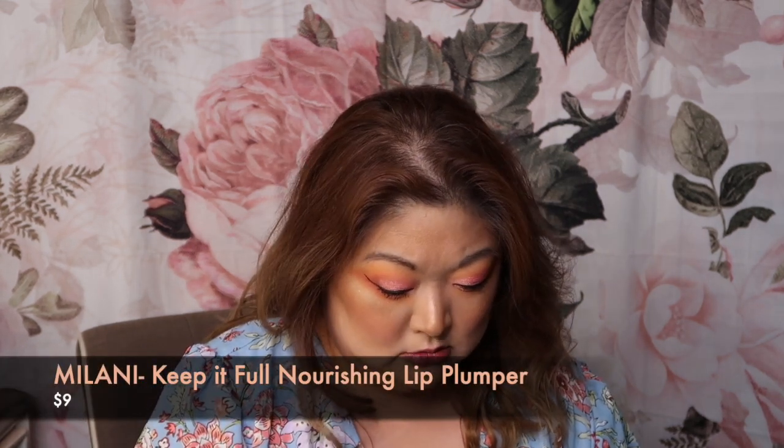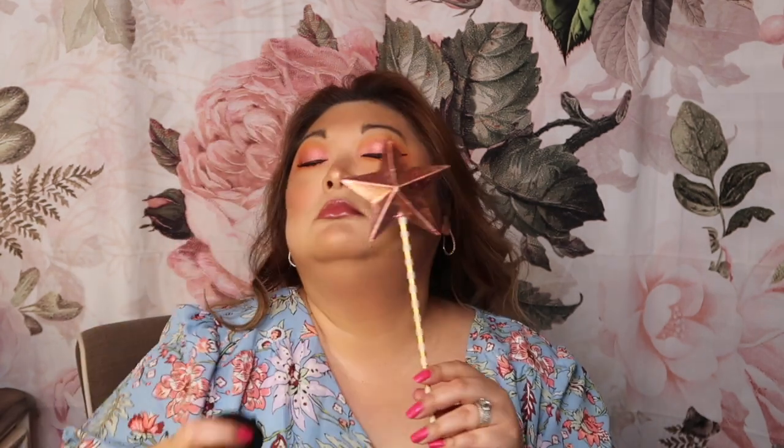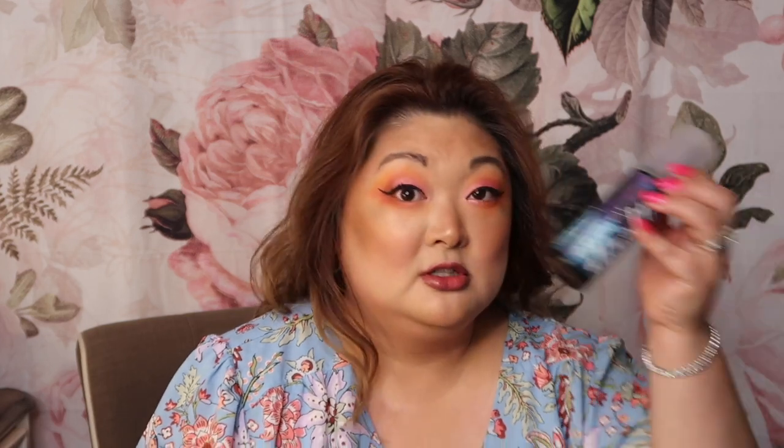For lips, I'm using the Flower Beauty Lip Duo in the shade Bronze Envy — we have a lipstick side. That seems a bit dark, so for a gloss I'm going to go in with the Milani Keep It Full in shade Natural Luster 15 — that kind of tamps down the darkness and lightens it up. Then I'm going into the MAC Fix Plus in Bronze Light, which has a pretty swirl to it, to protect my eyes. Finally, I'm setting with the Urban Decay All Nighter in Summer Solstice — it has kind of a coconutty, suntan oil smell.